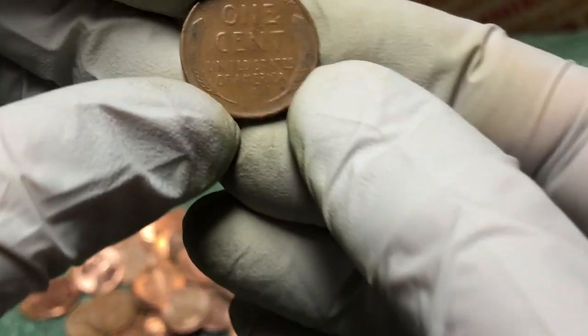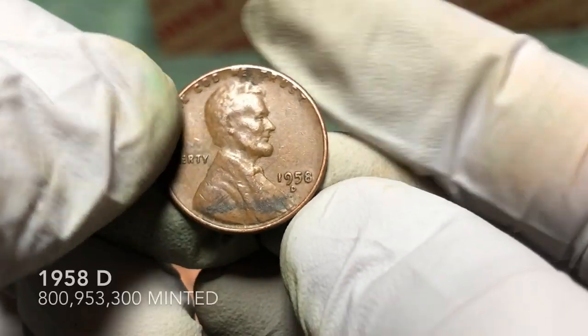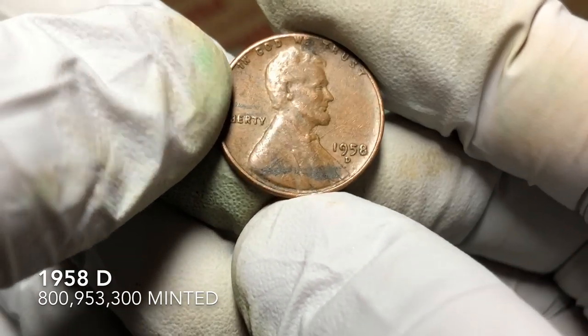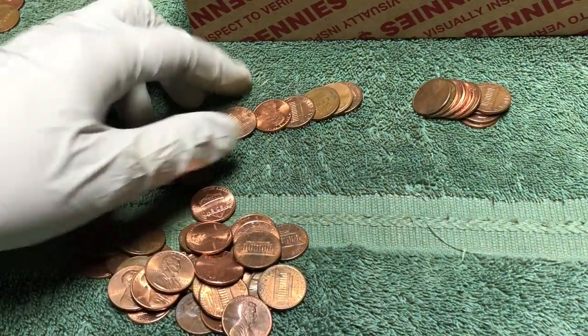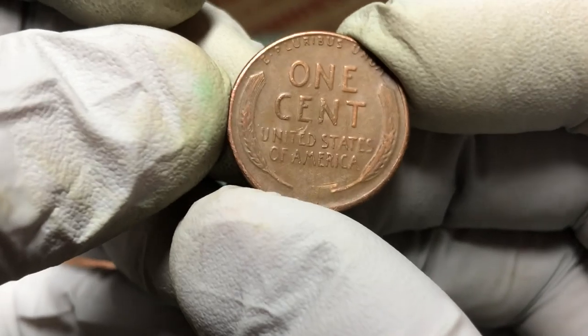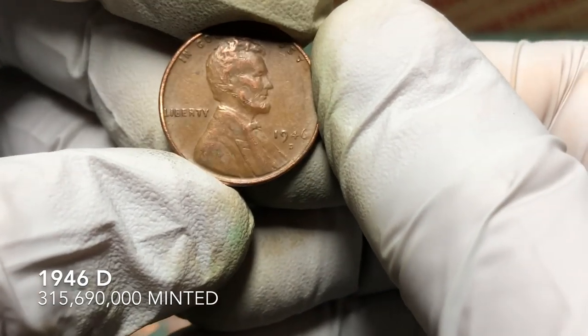Took a couple rolls off and we just got another wheat penny — 1956 D... actually 1958 D. Still take it. Hopefully we can find some more oldies. Probably four rolls later, getting close to the end of the box, and we've got another wheat penny — 1946 D.